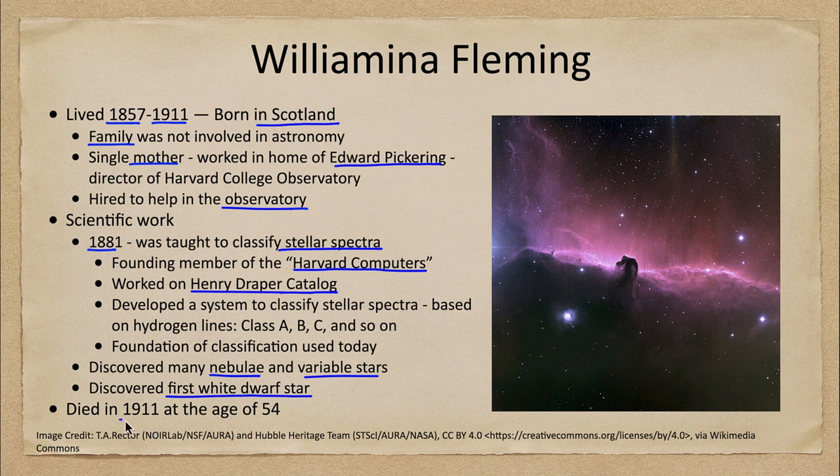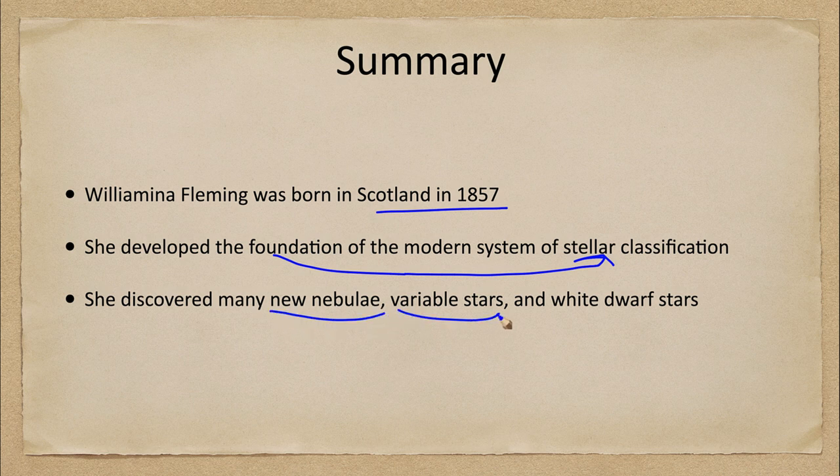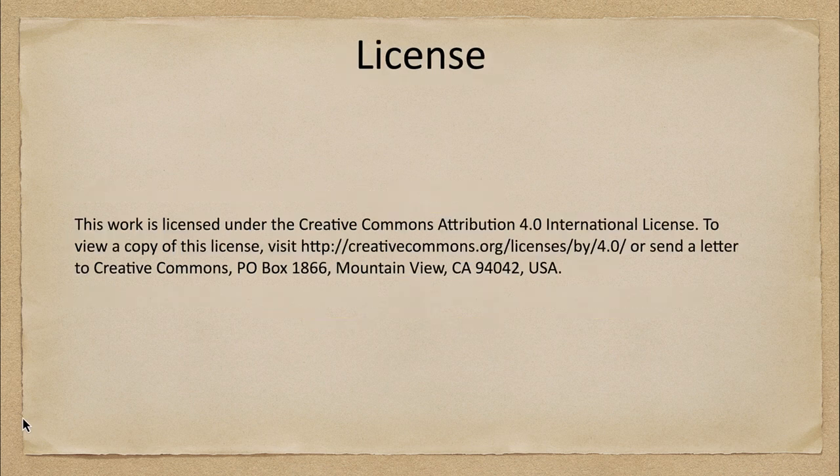Wilhelmina Fleming died in 1911 at the age of 54. To summarize, Wilhelmina Fleming was born in Scotland in 1857 and developed the basic foundation of our modern system of stellar classification. In addition, she discovered new nebulae, variable stars, and the very first white dwarf star. That concludes this discussion on Wilhelmina Fleming. We'll be back again next week to talk about another woman in astronomy. Until then, have a great day everyone, and I will see you in class.